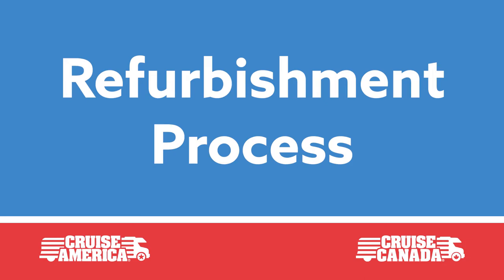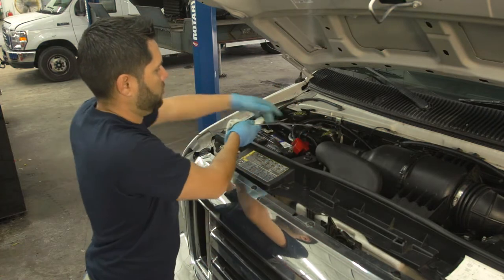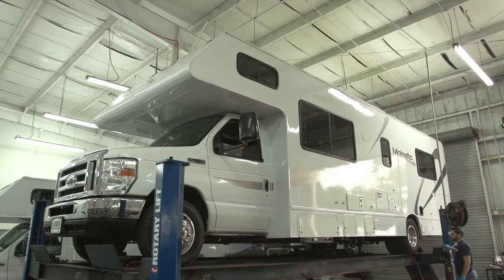All of Cruise America and Cruise Canada's RVs are fully refurbished before being sold. Safety is job one. Our expert technicians go over a detailed checklist to make sure everything is working properly.